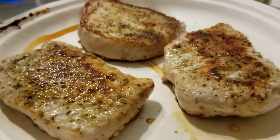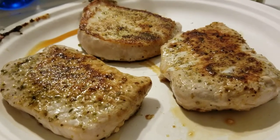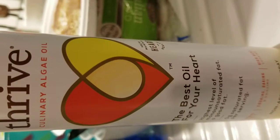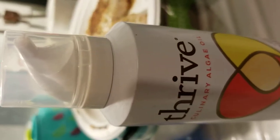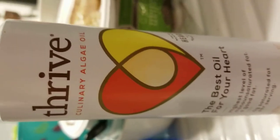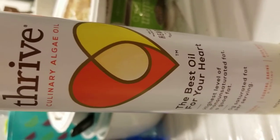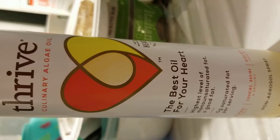I said I would show you the Thrive oil — it was on the stove and I was at the counter, so here it is. This is the Thrive oil. It's got a little head on it that you can spray, and it's not a propellant, because I am allergic to whatever they put in the propellants — my whole face turns red, it's not pretty.